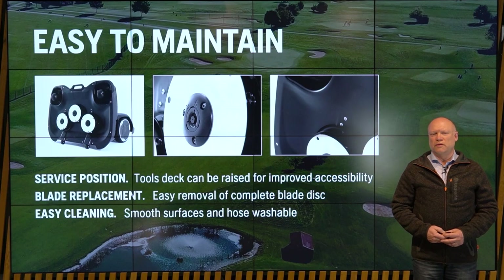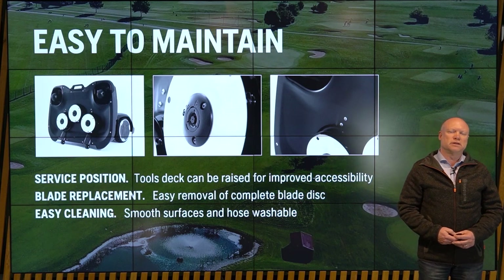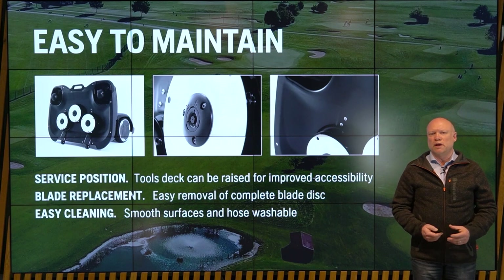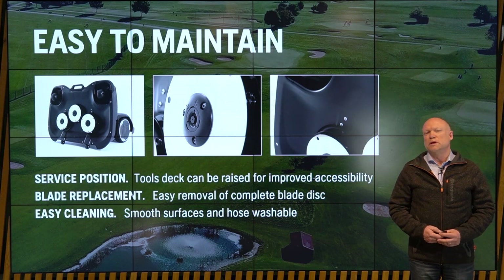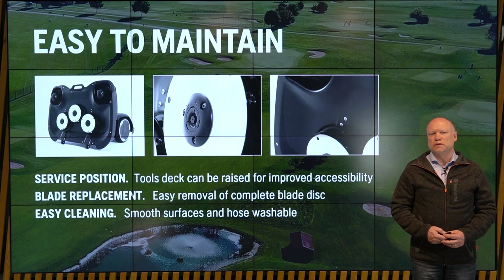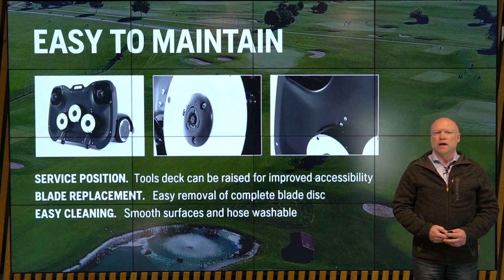What you saw at the end of the clip was the so-called service position, inspired by our Husqvarna front riders. We have designed the cutting deck such that it can be raised very easily for full accessibility for service maintenance, blade replacement, and cleaning. A particular focus has also been given to the design of the cutting deck to have very smooth surfaces to limit the risk of extensive grass buildup, which has been a problem on existing units.